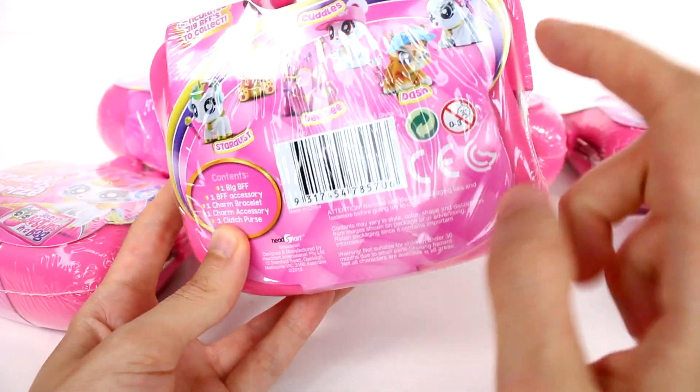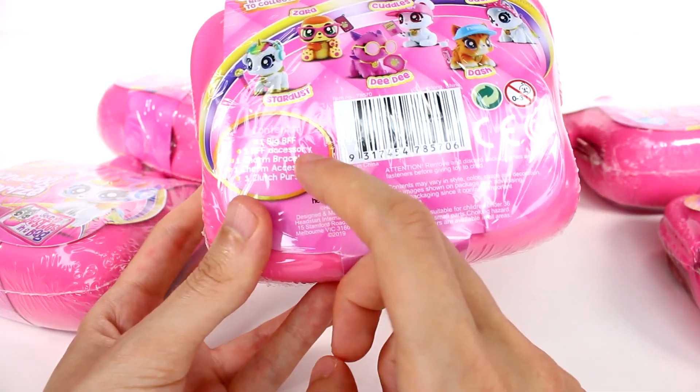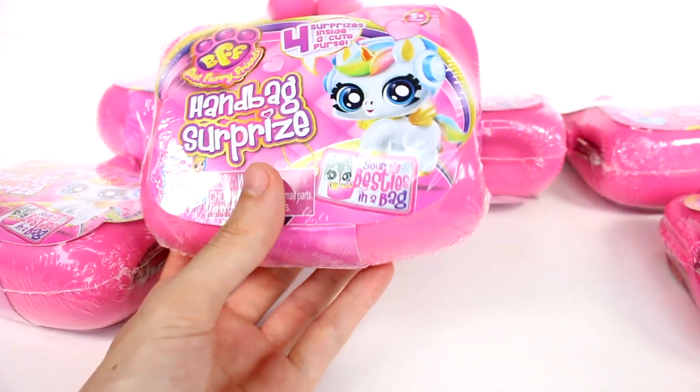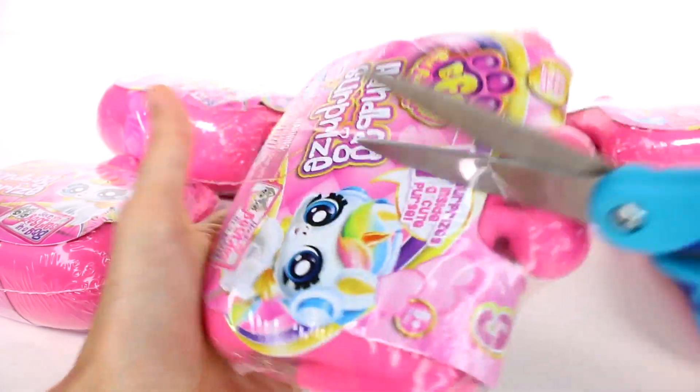Zara, Cuddles, Deedee, Dash, and Sasha. Inside we get one big BFF, one charm BFF accessory, one charm bracelet, one charm accessory, and one clutch purse. So let's start opening these up — they come in this handbag.